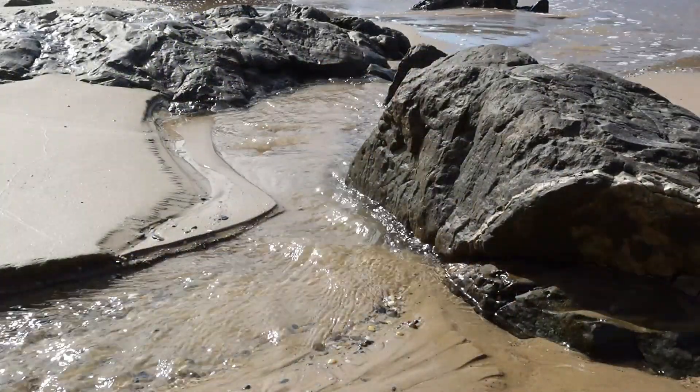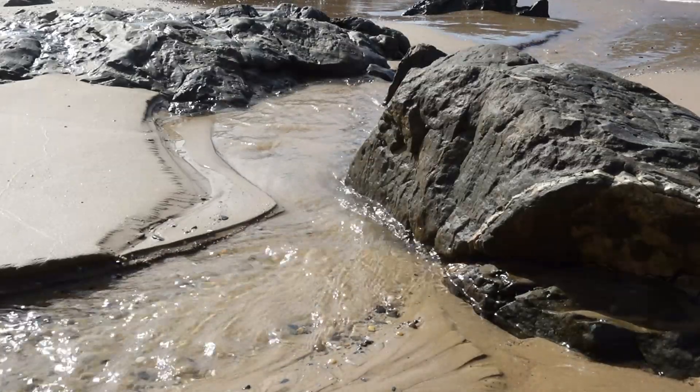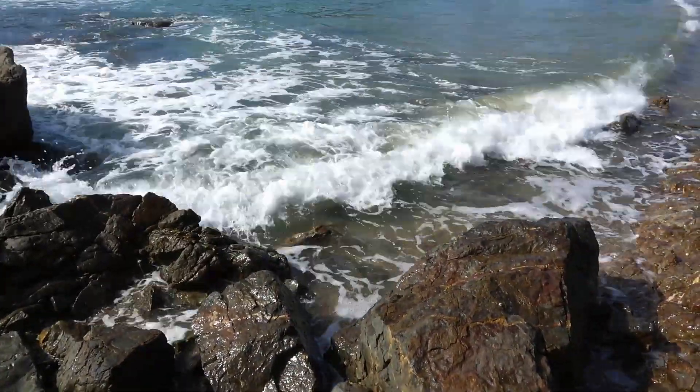At Charlesworth Bay in Coffs Harbour, the clean filtered waters from the nearby rainforest eventually return to the ocean from where they started.